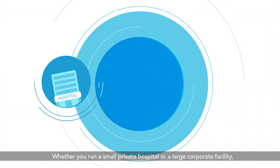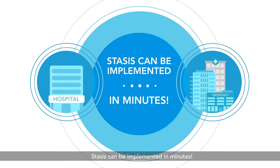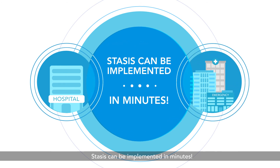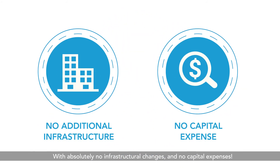Whether you run a small private hospital or a large corporate facility, STASIS can be implemented in minutes, with absolutely no infrastructural changes and no capital expenses.